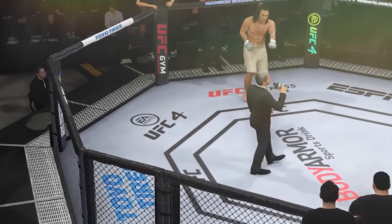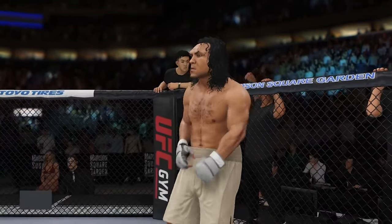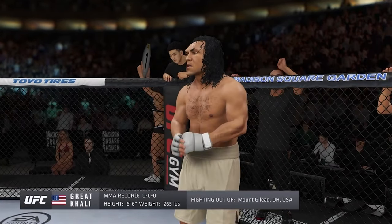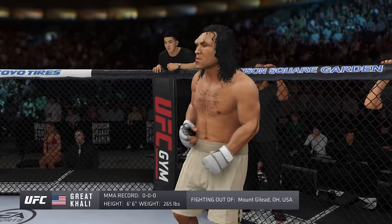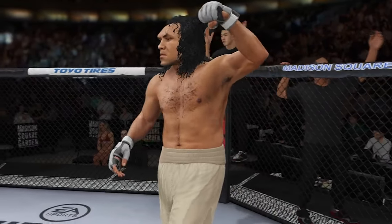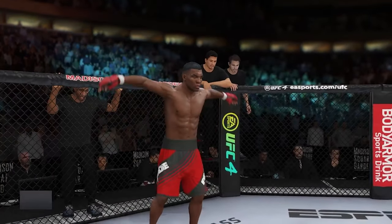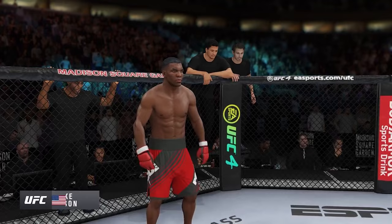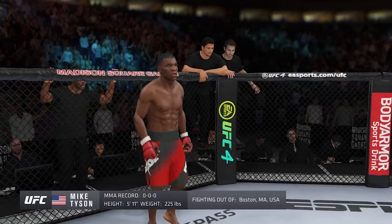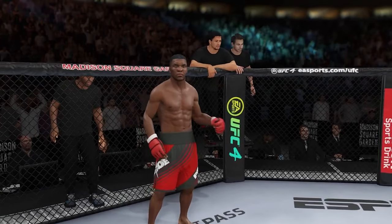Ladies and gentlemen, this fight is three rounds in the UFC heavyweight division. Introducing first, fighting out of the blue corner, this man is a boxer making his professional debut here tonight. He stands six feet six inches tall, weighing in at 265 pounds. And now introducing his opponent, fighting out of the red corner, also a boxer making his professional debut, standing five feet eleven inches tall, weighing in at 225 pounds, out of Boston, Massachusetts.